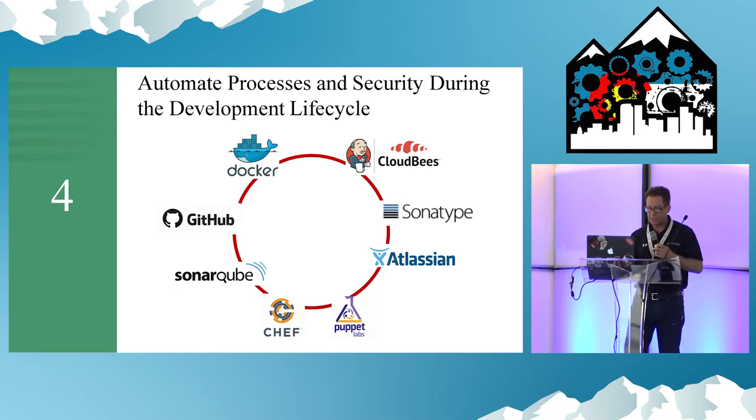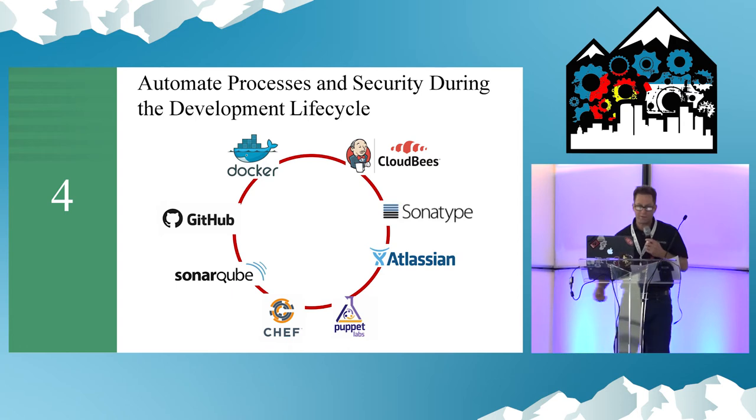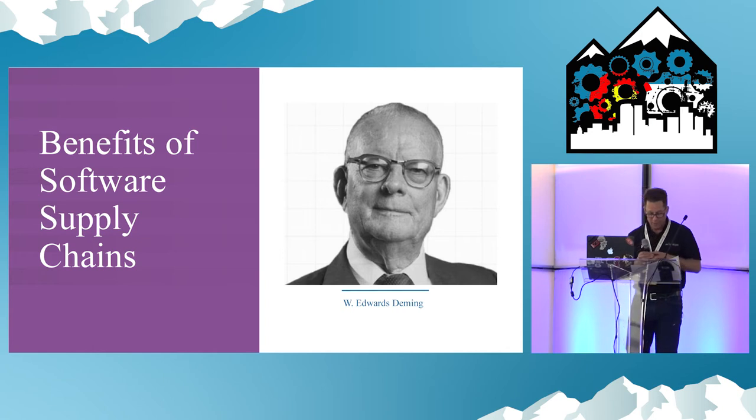Automation is absolutely necessary. Manual methods are outdated because they're slow and error prone. They expose you and your customers to risk. Fix that risk by automating.